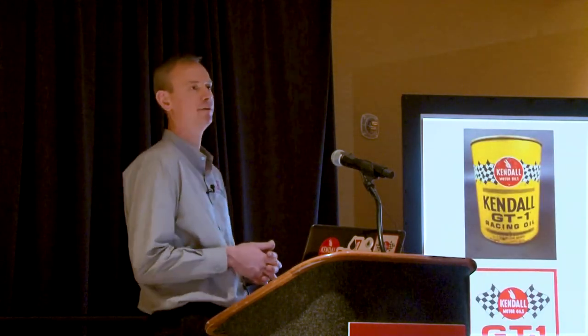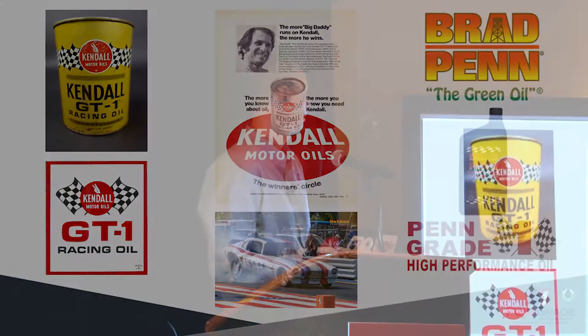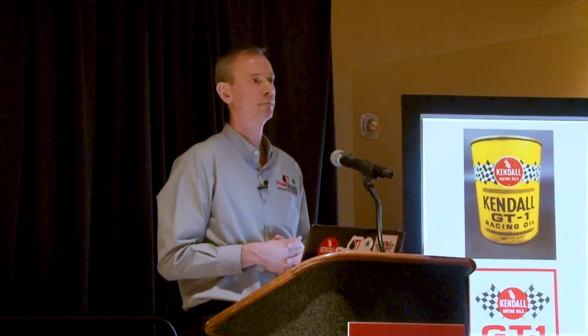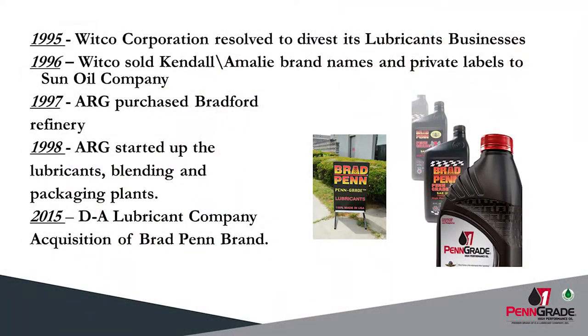It all started in 1967, when the original Kendall GT1 high performance oil first rolled out to the masses. Remember the gold can and the two fingers? Two fingers indicated the first 2,000 mile oil. Kendall kicked it up by making a high performance oil and making it green — hence the very first green oil — made popular by the likes of Big Daddy Don Garlitz, Hall of Famer Bruce Larson, and others who swore by the original green oil. And for many years, it flew under the Brad Penn name. How that all came about was simply in 1995, the owner of Kendall, the Wicko Corporation, decided to liquidate some of its lubricant businesses. Two of their known brands,